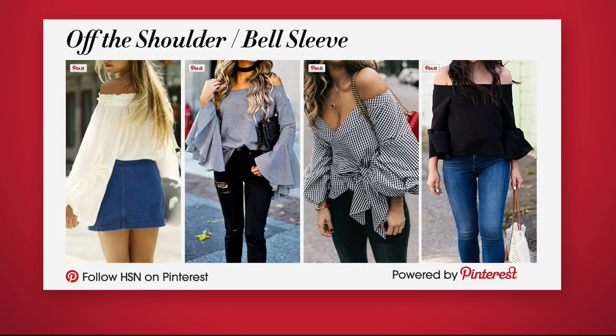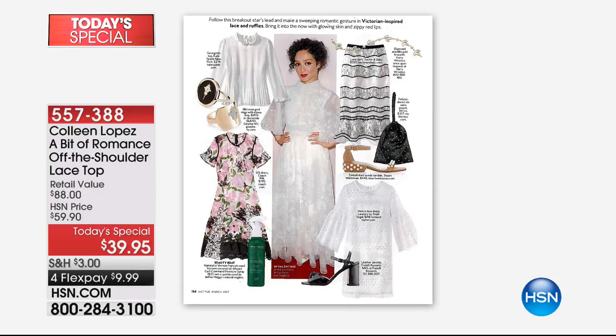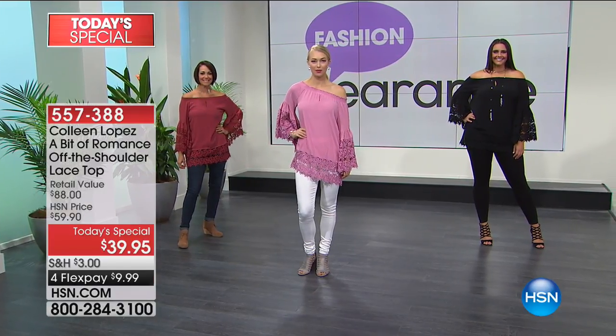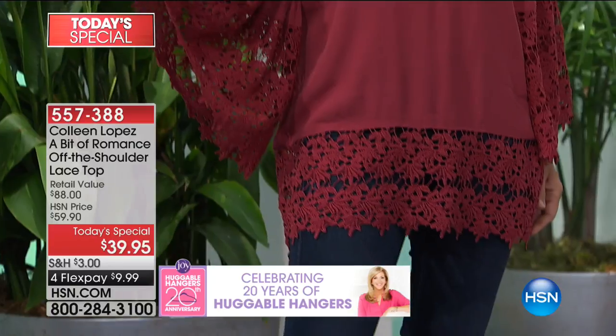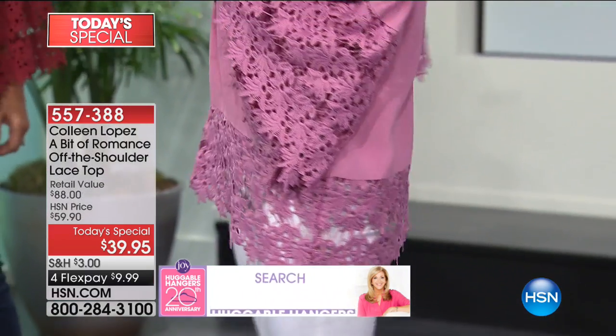Let's talk about this off-the-shoulder trend because unless you've been living in a cave, you've been seeing it everywhere. Combined with the bell sleeve, the off-the-shoulder look is still very wearable - you feel pulled together with no plunging neckline. Dramatic sleeves and off-the-shoulder tops have been the number one trend coming off the runway this season. It's romantic, pretty, feminine, and ethereal. If you're going on vacation or a wedding, this is a must.